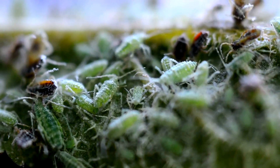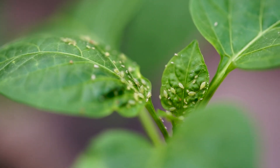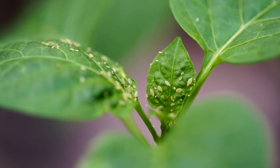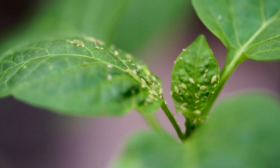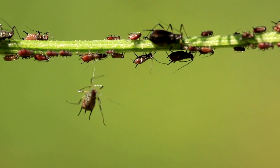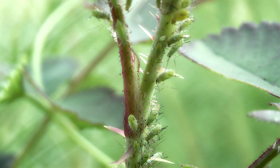Aphids are small, soft-bodied insects that feed on the nutrient-rich sap of plants. These sap-sucking pests can cause significant damage by depriving plants of essential nutrients, leading to stunted growth, curled leaves, and the secretion of a sticky substance known as honeydew, which can attract other pests and promote the growth of sooty mold. When aphids ingest baking soda, the compound reacts with the acidic environment in their digestive systems to produce carbon dioxide gas, disrupting their digestive processes and causing their internal pH balance to shift dramatically. As a result, aphids become lethargic and eventually die from the internal disruption.